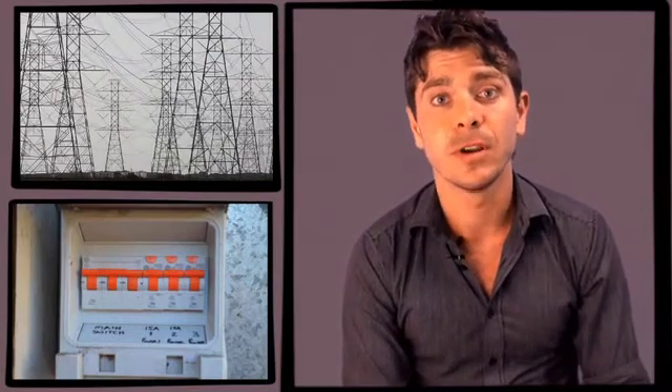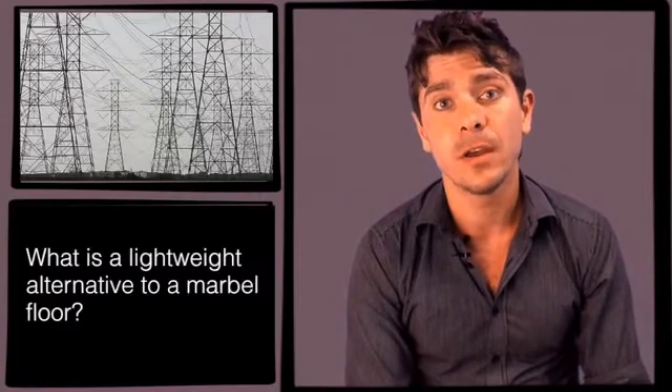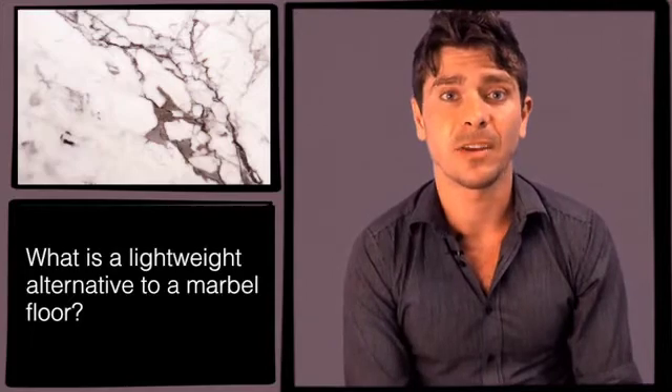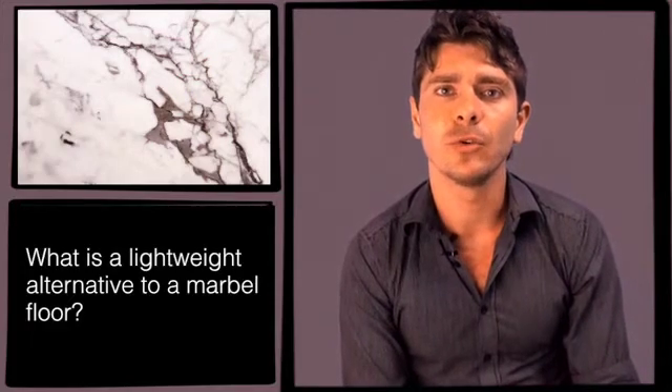Our next question is from Menage, and he's looking for a lightweight alternative to a marble floor. We've spoken with Anthony Melostick at James Hardy, and we've come up with the best solution: a Scion Secura internal flooring product. Then it's just a matter of hunting around for the best vinyl membrane that suits your style and particular tastes.